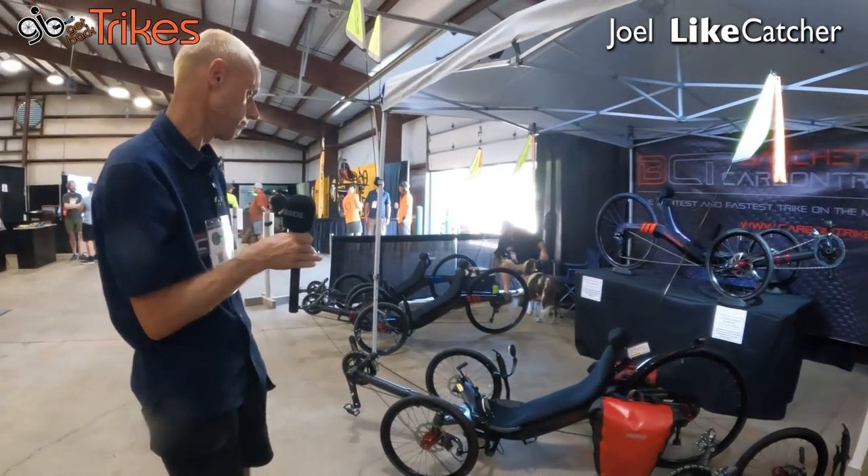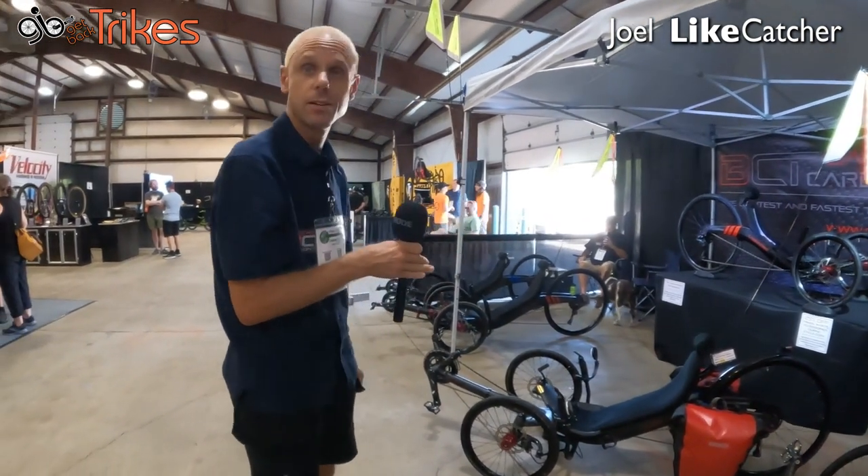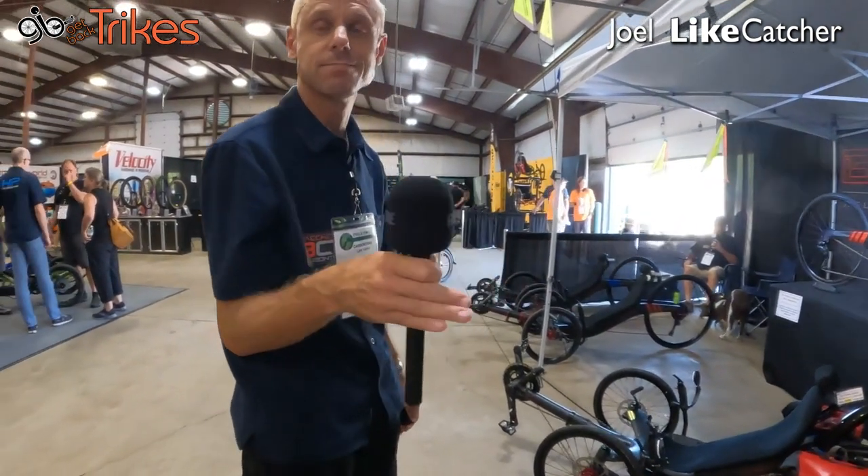It's a beautiful machine. I'm looking forward to doing some test rides on it soon. Lars, thank you very much. Appreciate it. Thank you very much. Have a great show.